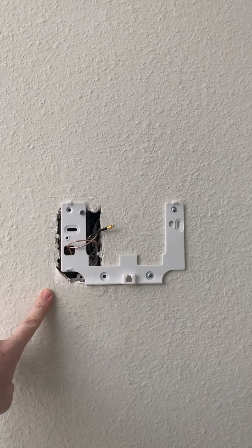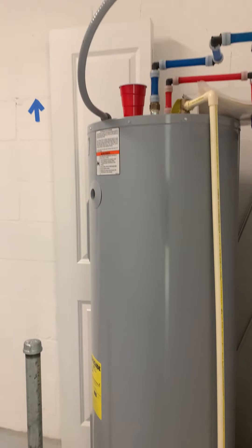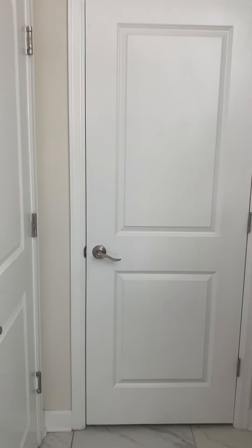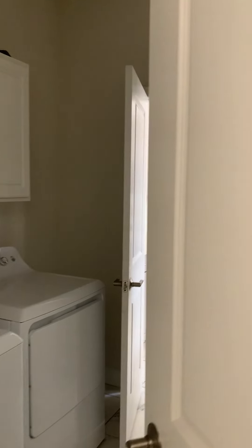It looks like the alarm system — something happened to it. There's the one-car garage. It's empty and the water heater's in here. It's got a garage door opener on it. This closet's locked — that's the owner's closet then.